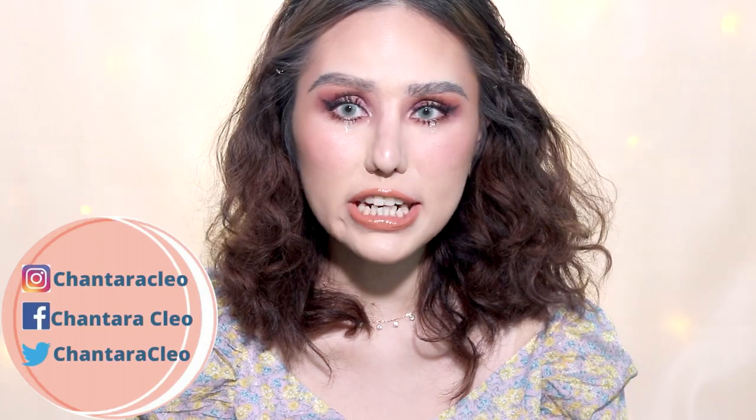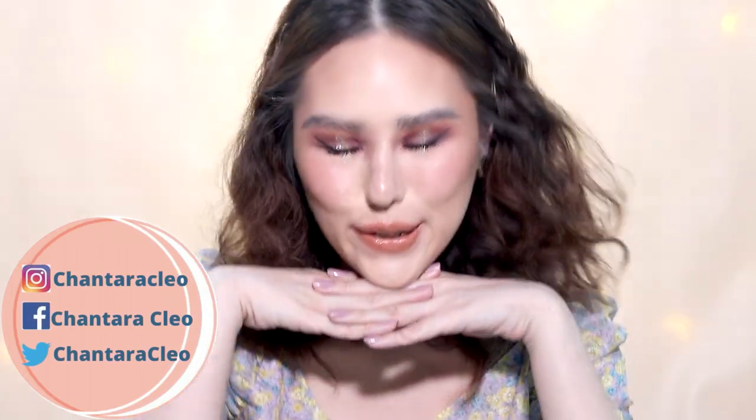Hey guys! So today's video is gonna be a makeup tutorial on the look that I'm wearing right now. It's a recreation of Gigi Hadid's Met Gala 2018 look.